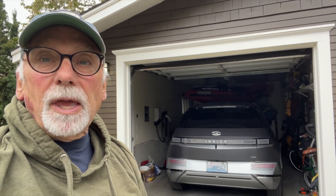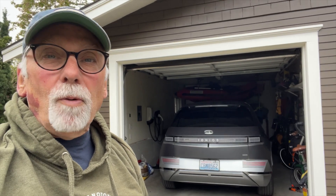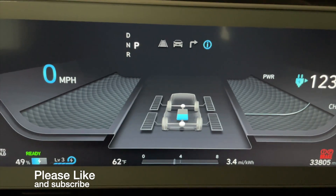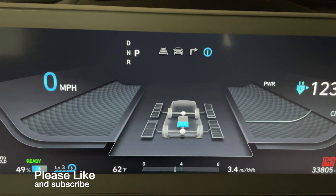Hi, Dan from Eviatrix here. I just downloaded and installed the new trip planning software for the IONIQ 5, and I'm going to give you my first impressions, and we're going to look at any kind of faux pas that happen along the way. I just downloaded the new software for trip planning for the IONIQ 5 navigation system.